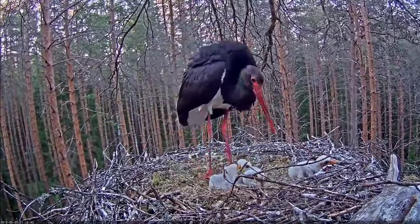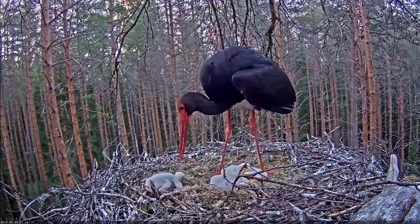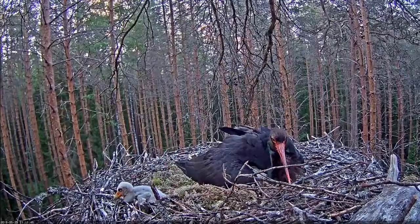The black stork, Ciconia nigra, is a large, mainly black bird with white underparts, long red legs, and a pointed red beak.